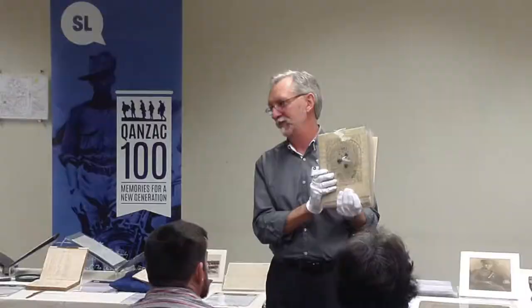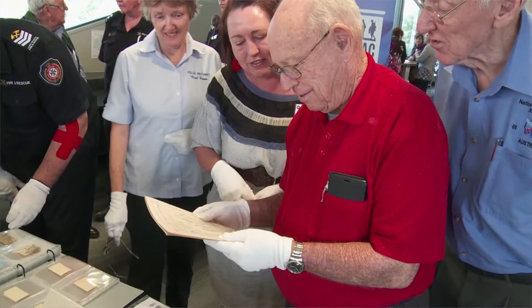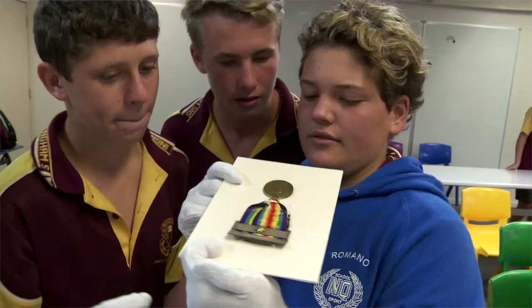The regional workshops have been a really important part of the QNZ 100 project. We've had about 19 regional workshops so far across the state, and some of them have involved white gloves experiences where original objects are taken so people can view and touch them. Conservation clinics have also been an important part of helping people identify and preserve their historical material.